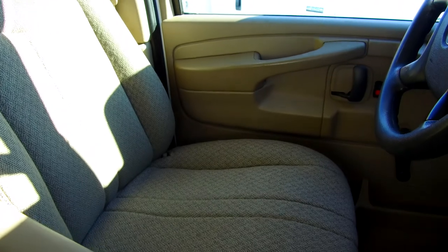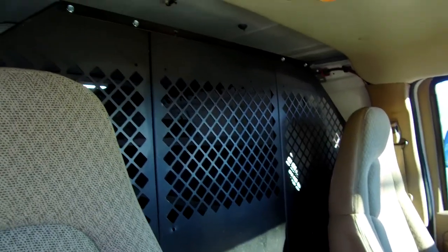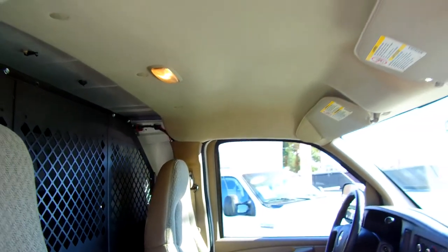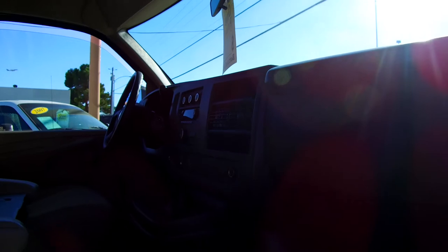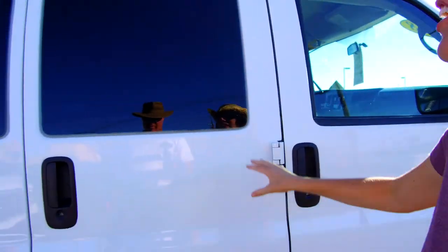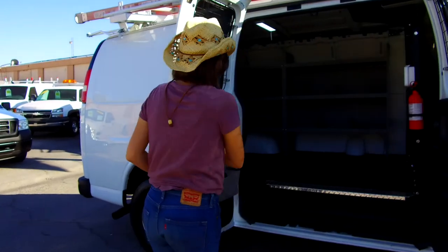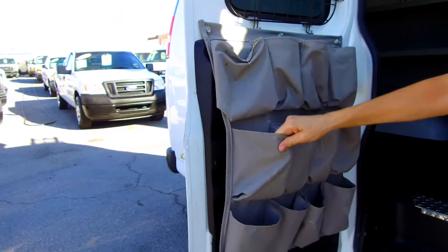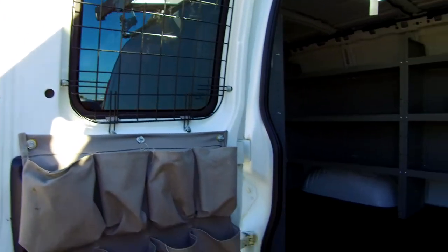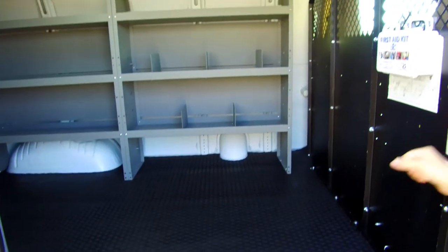It also has a beautiful center bin between the two captain's chairs and a bulkhead partition to protect your stuff from entry through the front and to protect you from loose or flying objects in the back. Limo-tinted windows and security screens. You have this canvas for your tools, nuts, bolts, whatever you might find useful. A very clean entryway with a diamond steel kick plate and a bulkhead partition with a brand-new fire extinguisher and first aid kit.